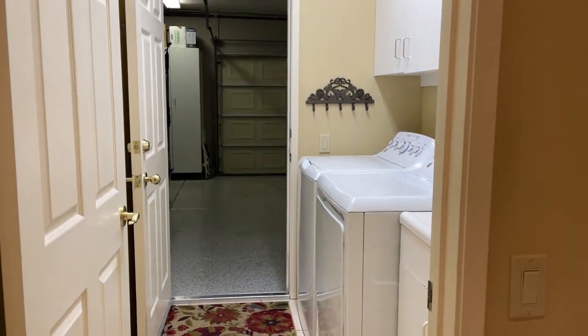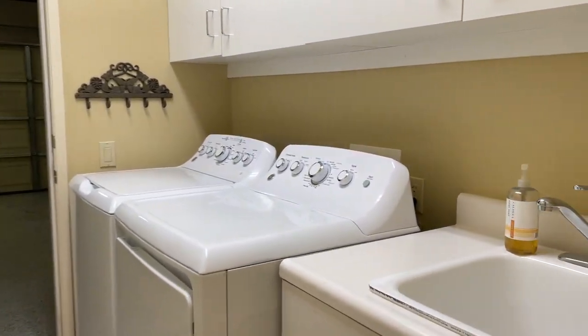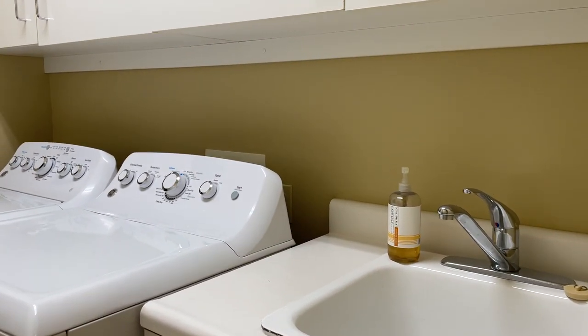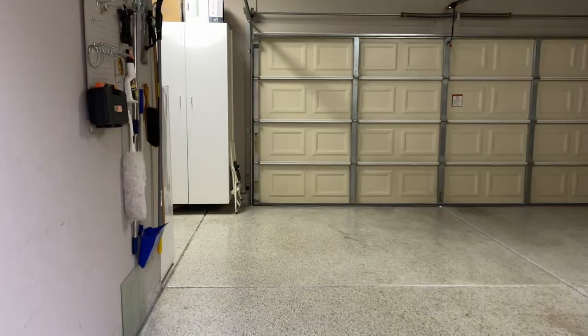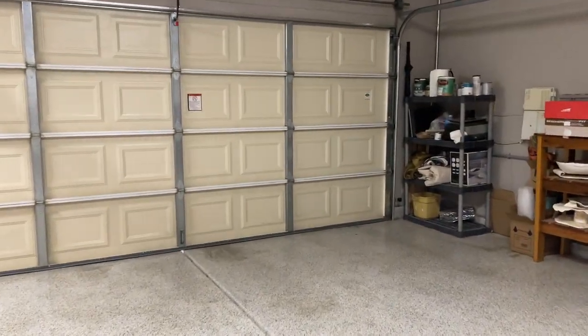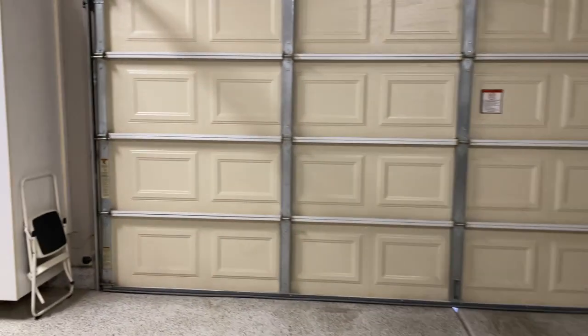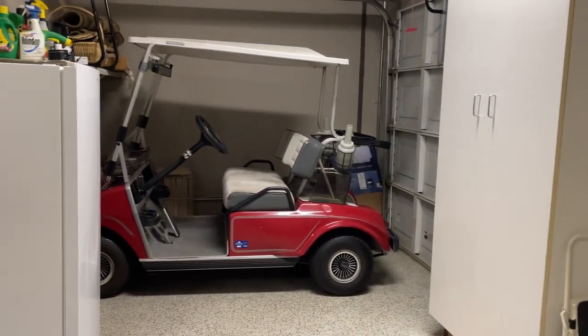From here, laundry first — as is typical in Sun City, laundry leads into the garage. We do have a sink here in the laundry, which is not always the case. And a really nice garage which has an epoxy floor, room for the usual two cars, and also room for your golf cart with the third garage door.